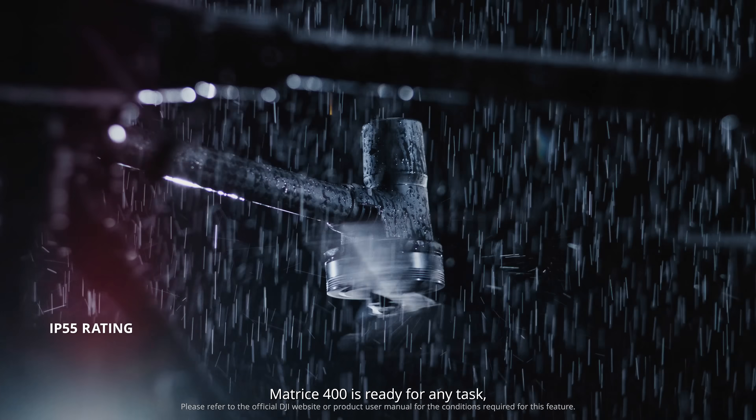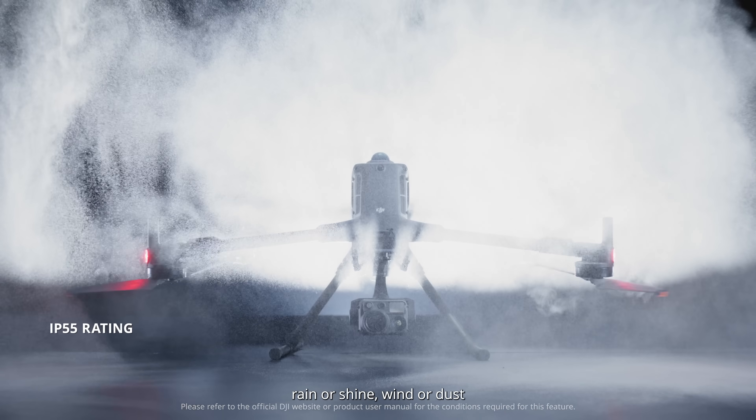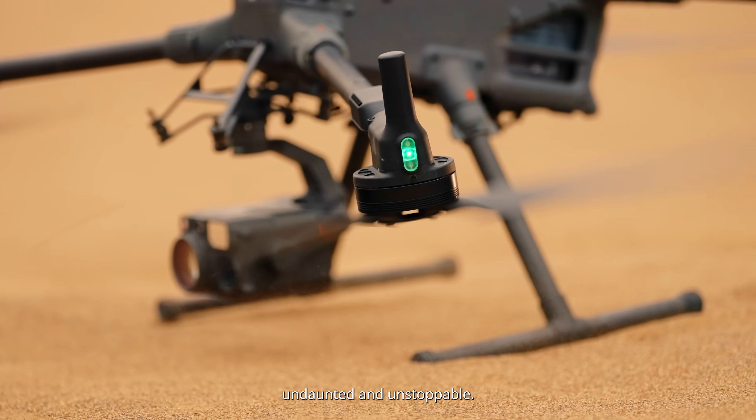Matrice 400 is ready for any task — rain or shine, wind or dust, undaunted and unstoppable.